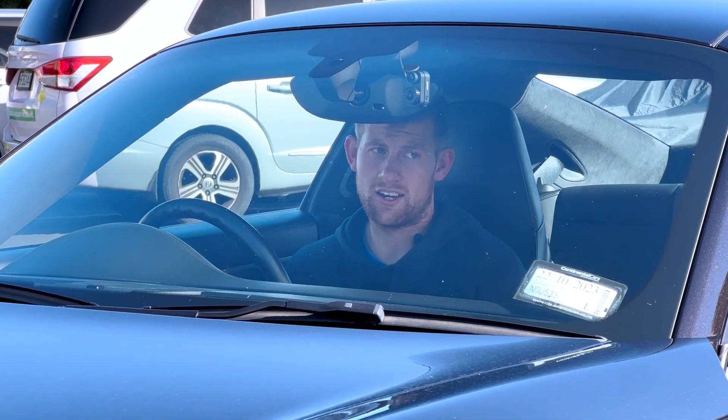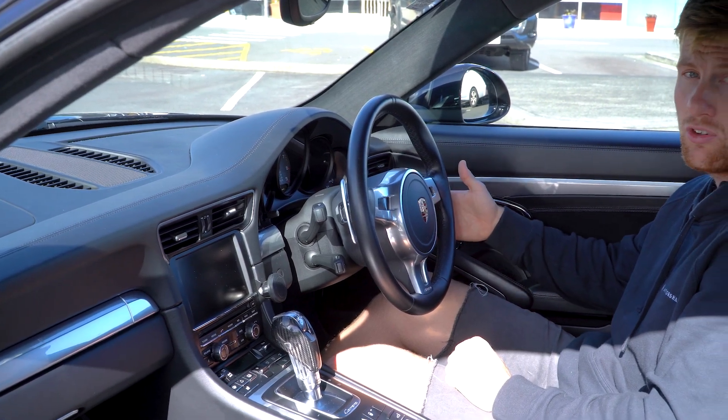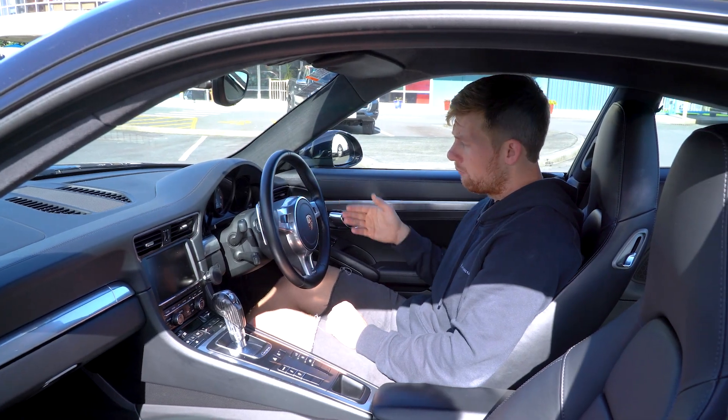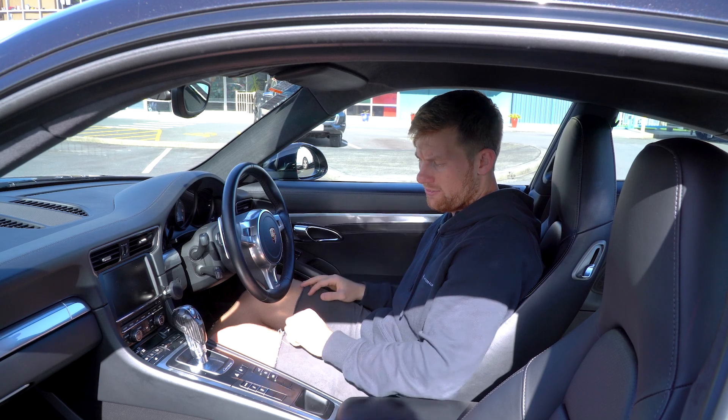Literally set it at the speed that you want to do and it'll stay there for you. You've got your menu lever here, which is really convenient to use. You can go through all the options on the onboard system — check your vehicle details, oil level, all those types of things.